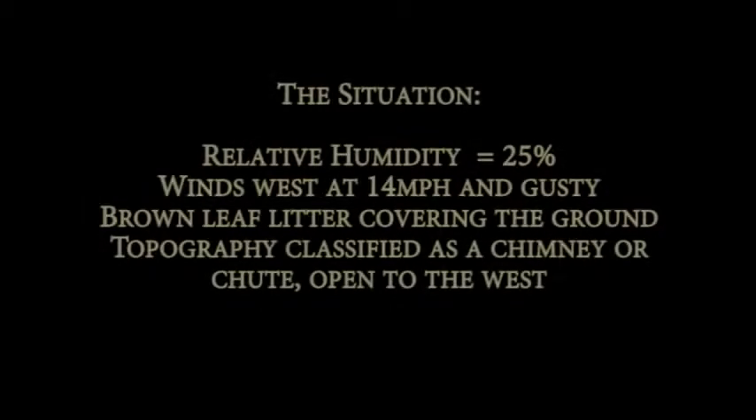The situation: relative humidity 25 percent, winds west at 14 miles per hour and gusty, brown leaf litter covering the ground. Topography classified as a chimney or chute, open to the west.